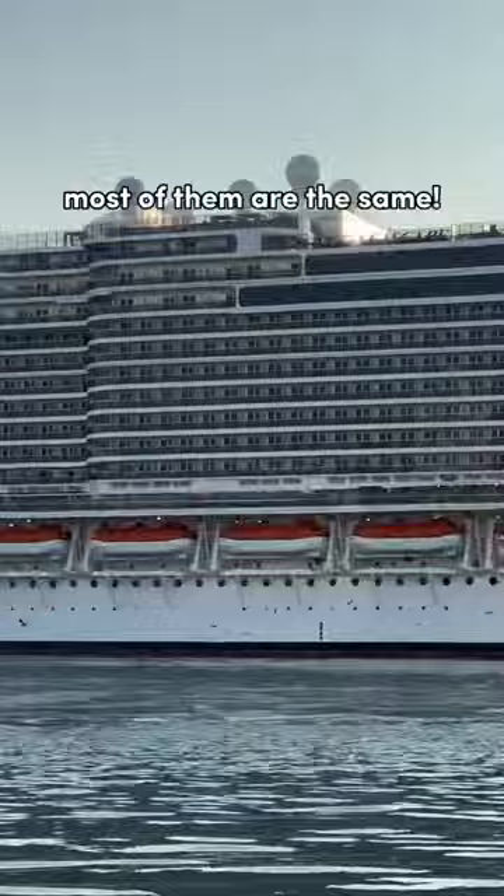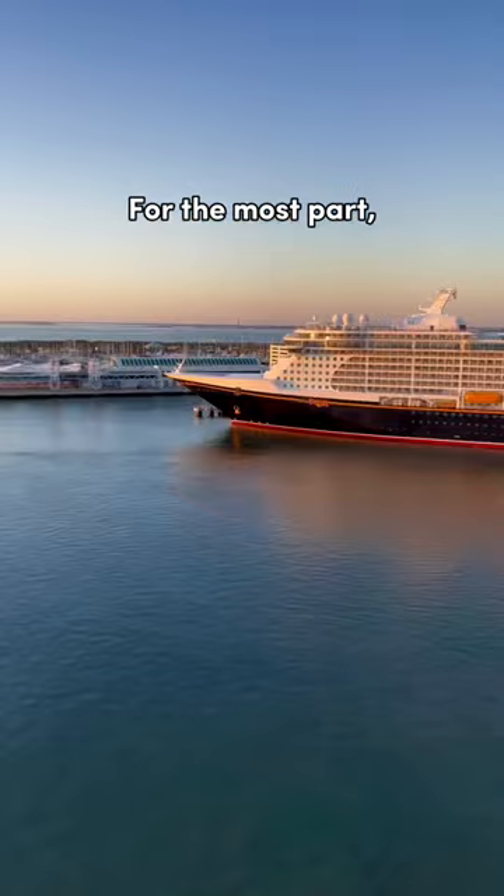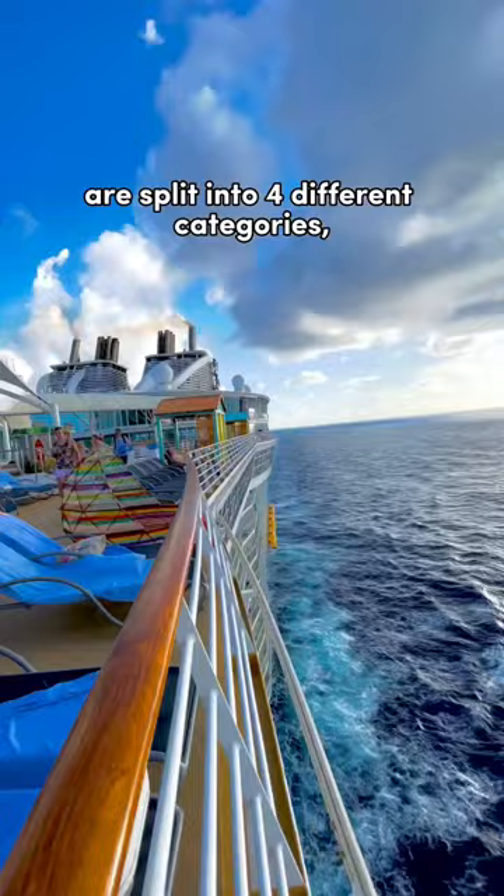Although there are thousands of rooms, most of them are the same. For the most part, cruise ship cabins are split into four different categories.